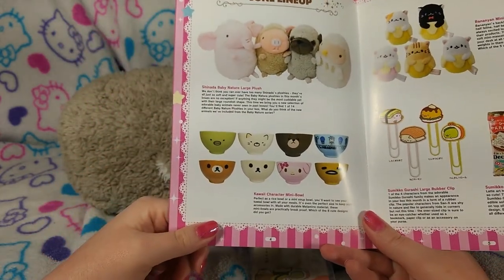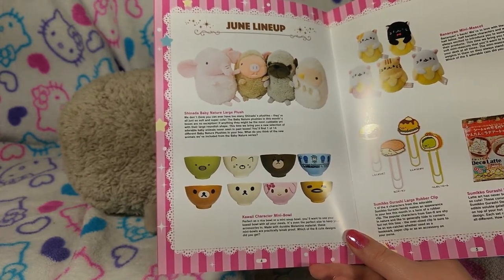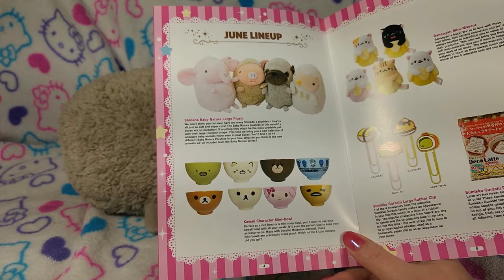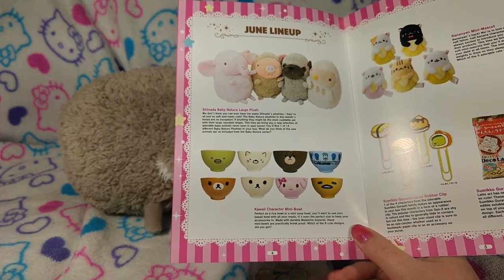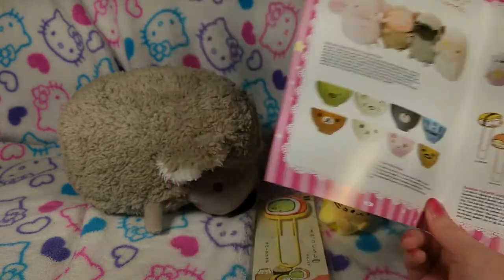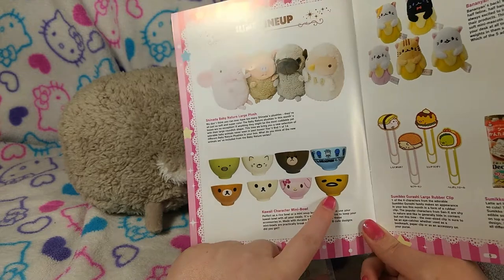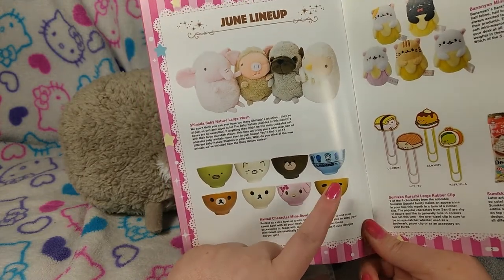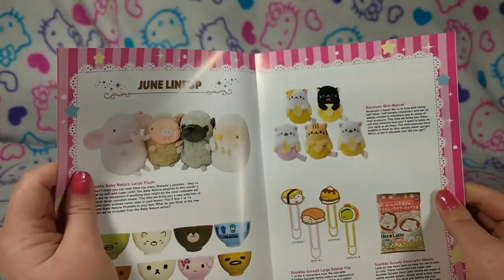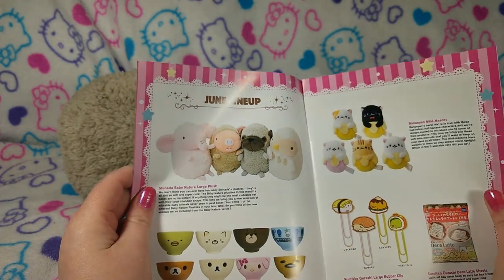The Kawaii Character Mini Bowl. 'Perfect as a rice bowl or a mini soup bowl. You'll want to use your kawaii bowl with all your meals. It's even the perfect size to keep your accessories in.' That's true, you can use it for storage. 'Made with durable melamine.' Ha, I was right! 'These mini bowls are practically break-proof. Which of the 8 designs did you get?' Even though it's not shown, I got the Hello Kitty one. But look at the My Melody one — oh, look at Gudetama! That is adorable. I would eat my eggs in a Gudetama egg bowl.